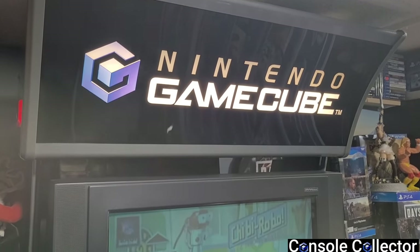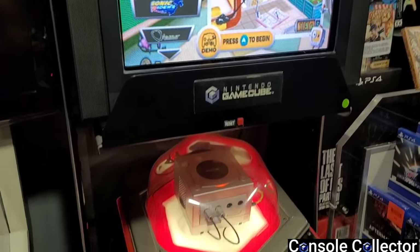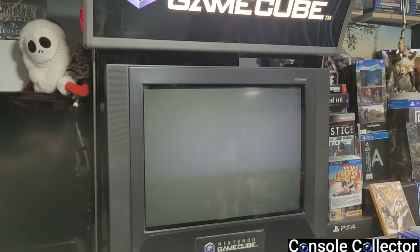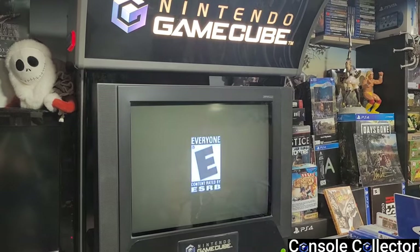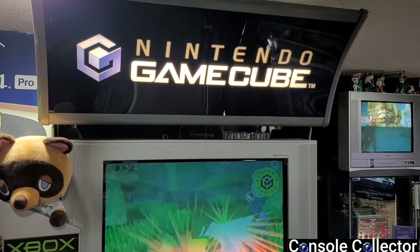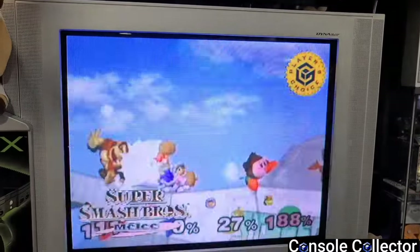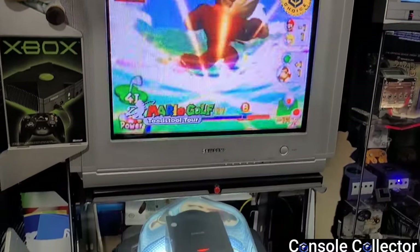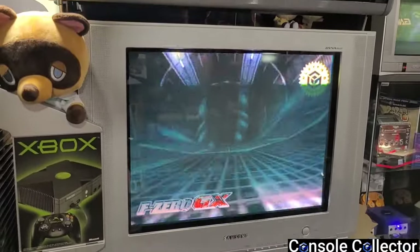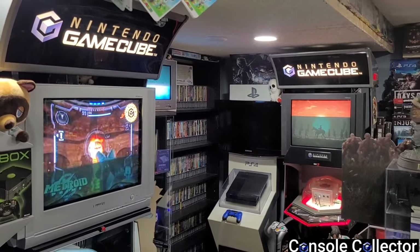This is my seven foot in-store Nintendo GameCube kiosk — red version — which I got from a Toys R Us manager fully complete. It has a Dynaflat Samsung CRT with a nice black trim, really nice picture, and it's the stock factory kiosk CRT. I also have a second seven foot GameCube kiosk, this one the blue version from the U.S., while the red one is from Canada. The blue one has a silver Samsung Dynaflat CRT. Both are Samsung Dynaflats, still going strong with great picture and sound.